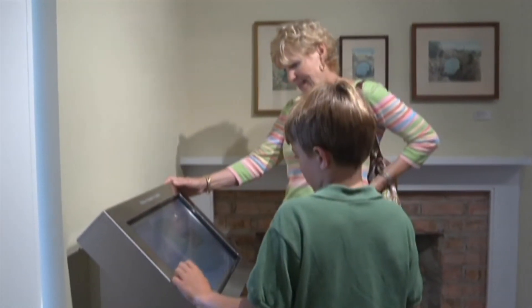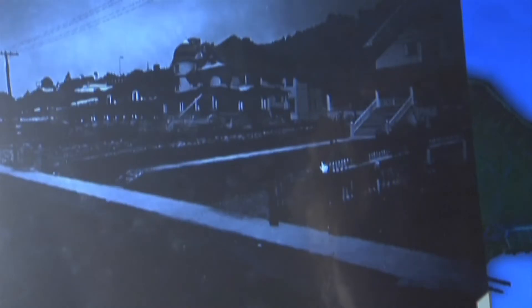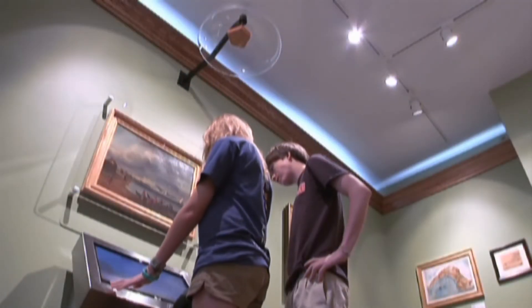Through audio-visual programs and hands-on techniques, fully immerse yourself in art and the creation of art.